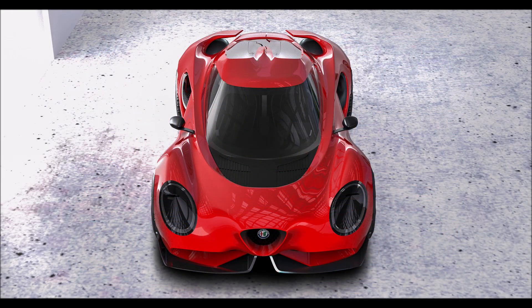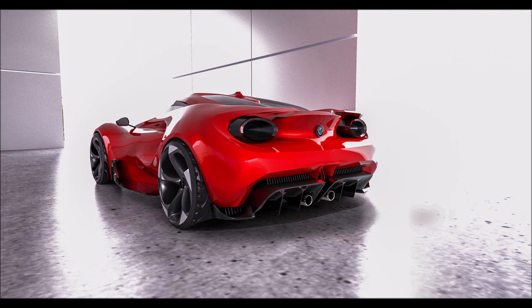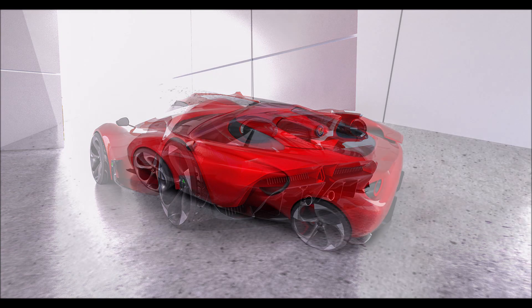What do you guys think about this design for the Alfa Romeo 4C — is it hot or not? Let me know down in the comments below. If you enjoyed this video, make sure you give it a thumbs up; it helps get the video up in the rankings so more people can see it and we can have a bigger discussion on this new Alfa Romeo 4C concept.